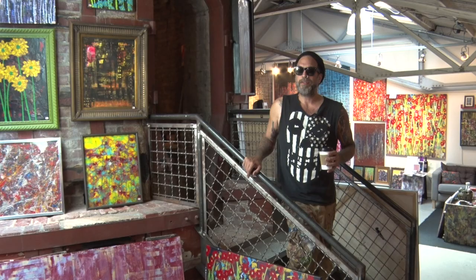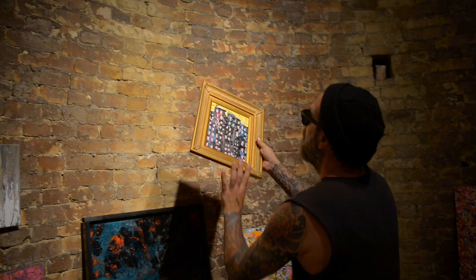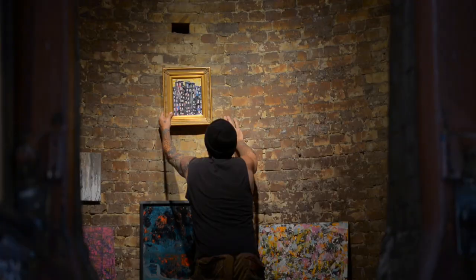Everyone that comes in here kind of says, wow, this is a great space. And right behind me, this kiln is just great to showcase art. It's probably the one thing that everyone runs into first, especially the kids — they love to go in there and check it out.